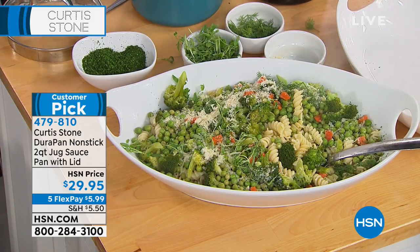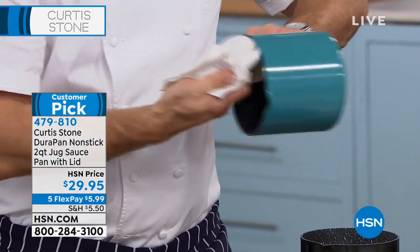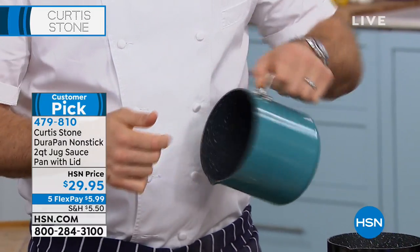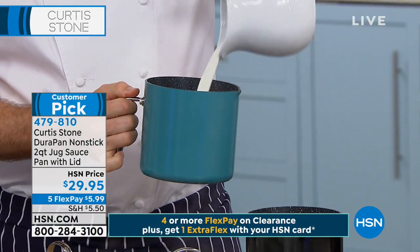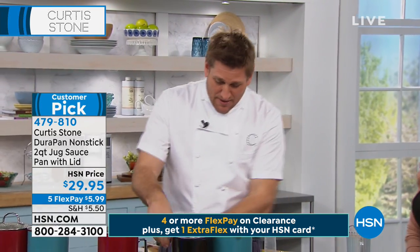First things to understand: look inside — we've got the DuraPan surface in there. This is the exact same surface we put into all of our DuraPans. Everything will just wipe clean. There's no need to worry about putting it in the dishwasher. Stainless steel disc on the bottom gives it extra strength. And the volume it can handle is really intense. This is what I used to do in the middle of the night and first thing in the morning — warm milk for my kids.